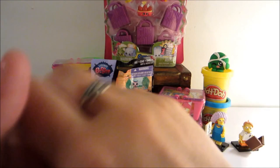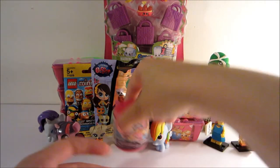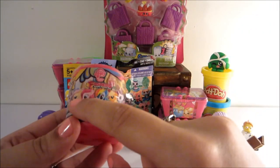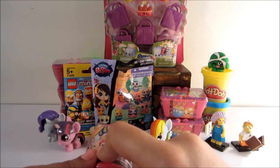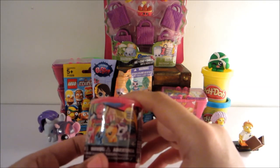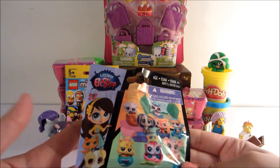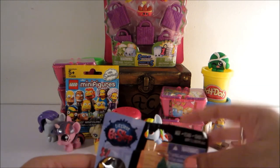I also have some more Shopkins baskets season 2, and then another My Little Pony fashion. I'm hoping that we may get Fluttershy or Applejack — I think that's all that we need. Oh, and I think we do have Pinkie Pie. Maybe not. And then another one of these is Littlest Pet Shop Pet Hideouts, and the last one that we got was this cute little guy.